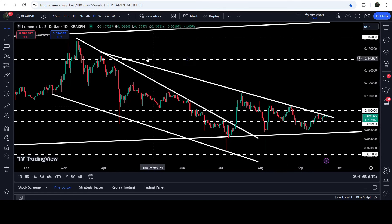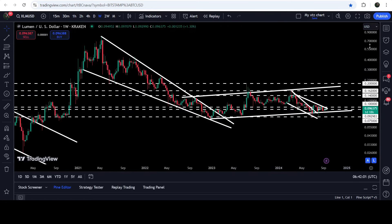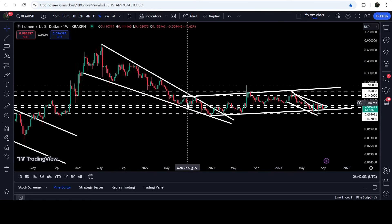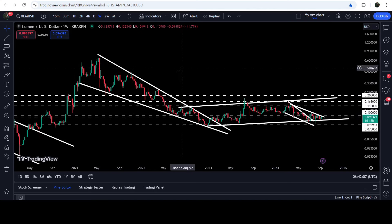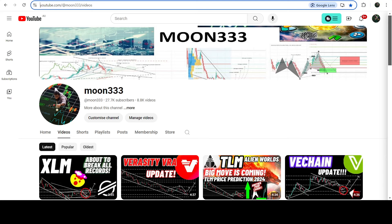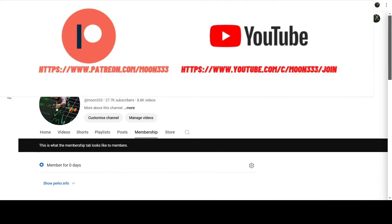In today's video we will analyze this move, and I would also like to show you once again this very massive breakout that has happened on the seven-day time frame chart from this big and long-term falling wedge pattern as well.